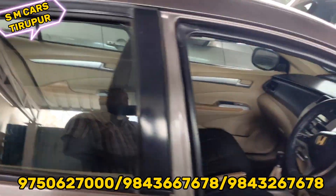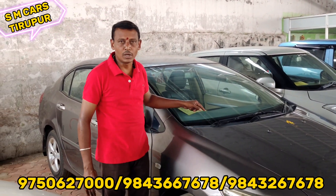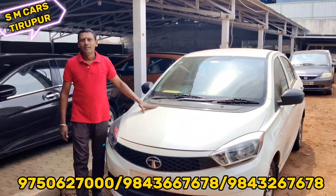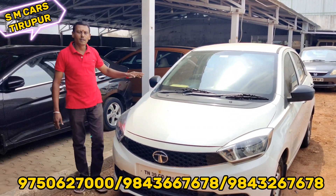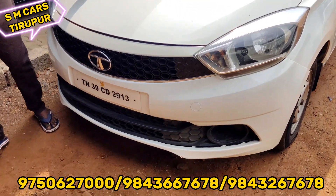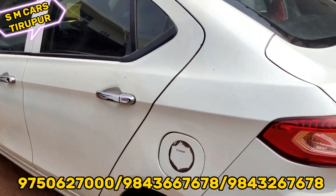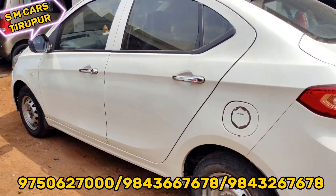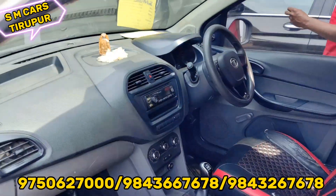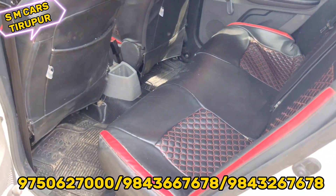You can also see the proper company service record. This car has been well maintained over the years. It also has full mileage records. You can get a full loan for this car - a loan from SMCars.